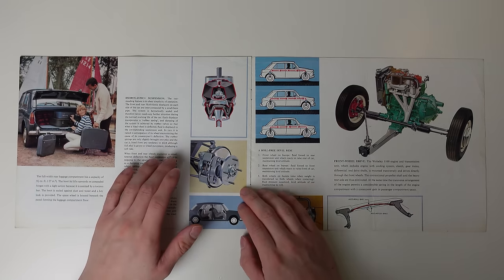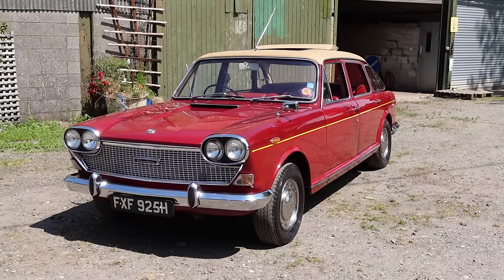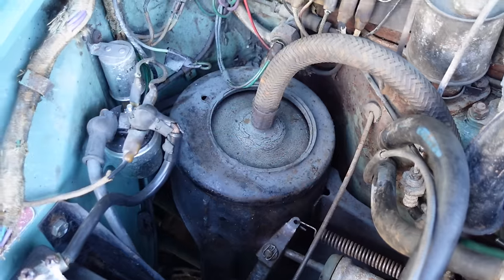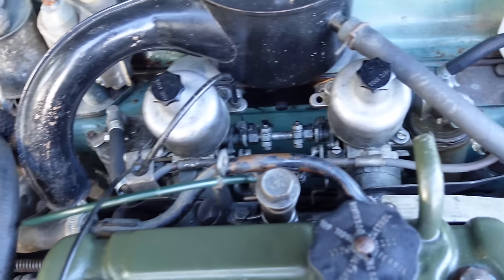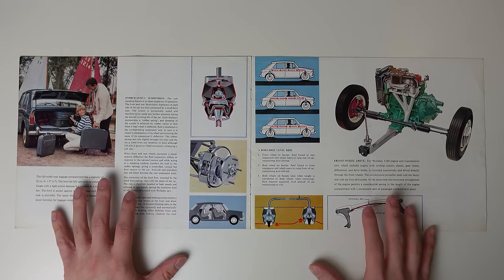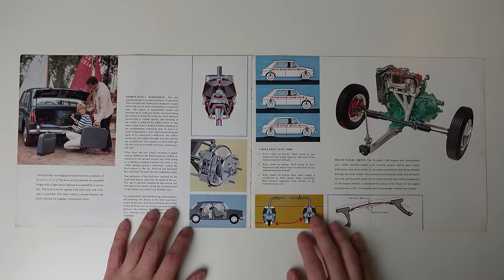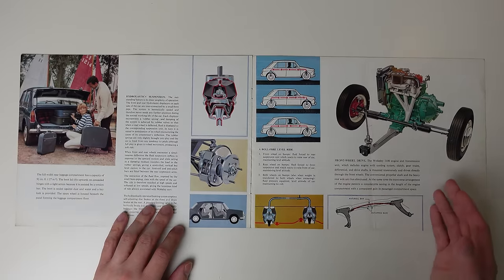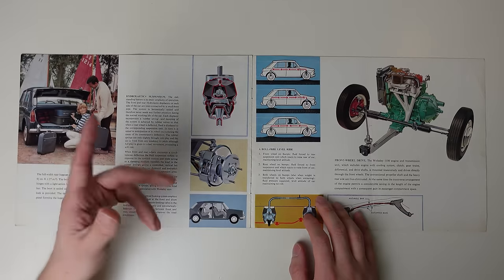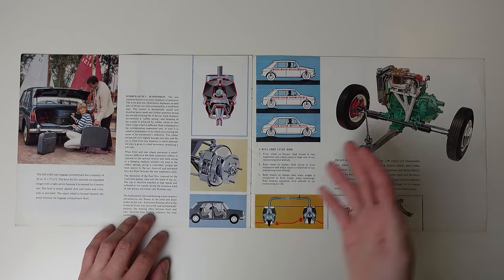The hydroelastic suspension, however, is the headline here, because that debuted with the 1100 just under four years before this brochure. If you've seen my videos on the 1100, the Landcrab and the Austin 3L, you'll know just how highly I rate Dr. Moulton's system — phenomenally comfortable, yet brilliant handling. I just love it. But the way in which engineering takes the hot seat in these old brochures is something I really mourn. Innovation just doesn't exist in the same way anymore, and engineering doesn't seem to sell. Hydroelastic and the later Hydragas is a technology I want to cover in a full mini-series, because even 61 years later, a lot of people still don't understand how it works, and how it's theoretically more dependable and longer-lasting than a conventional coil and telescopic shock absorber setup.